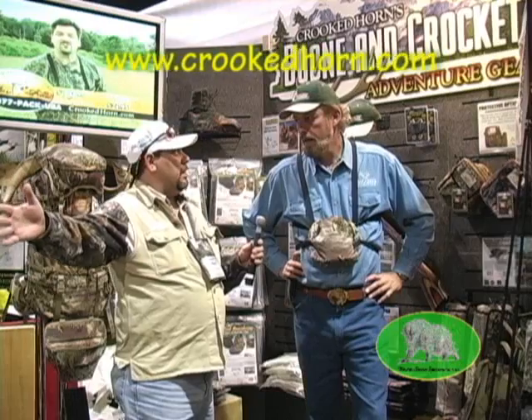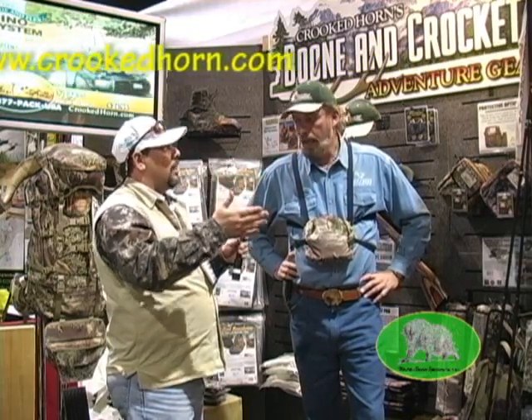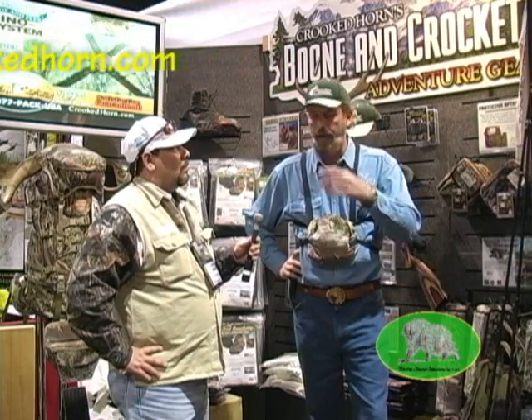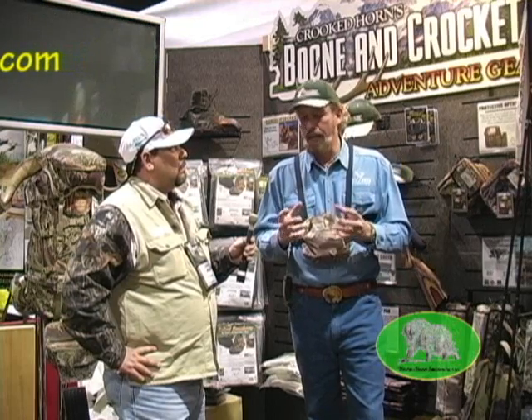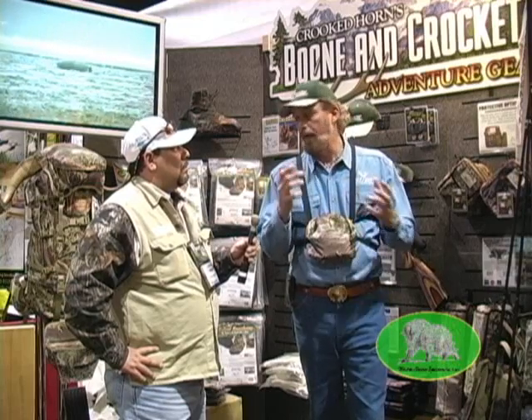Lennis, you've got a DVD out and your full line available. Is it CrookedHornOutfitters.com? You can go there or just shorten it to CrookedHorn.com — we have a brand new website that is a video website showing all the products in use on the web, as well as a lot of our hunts.